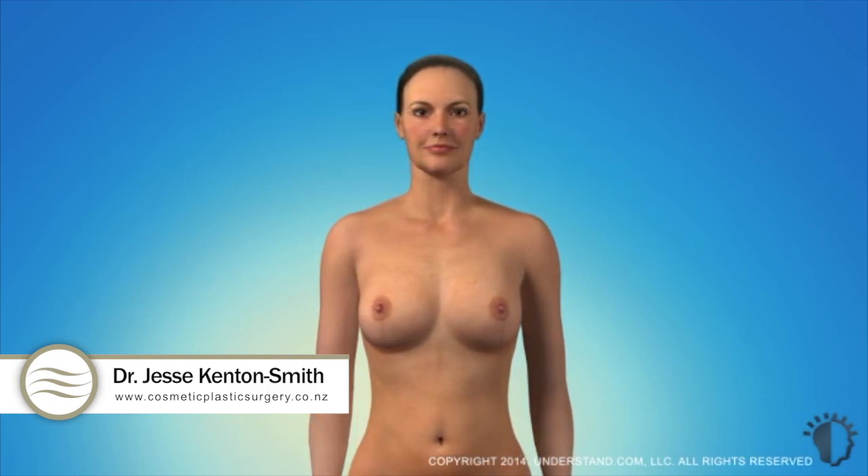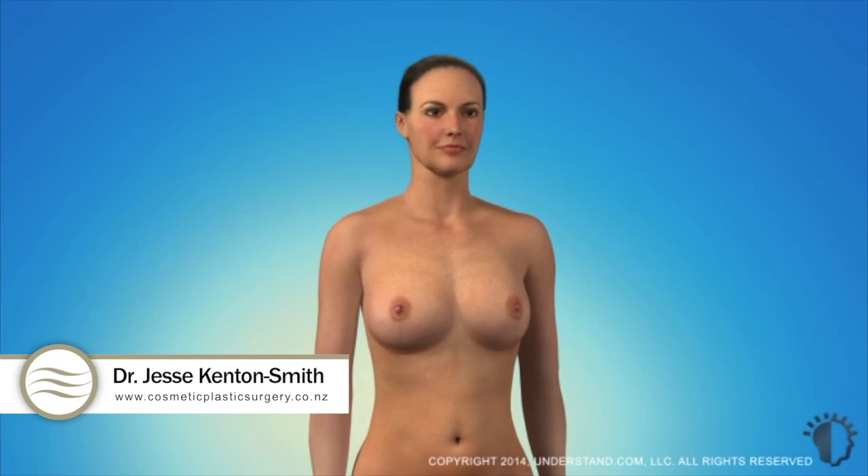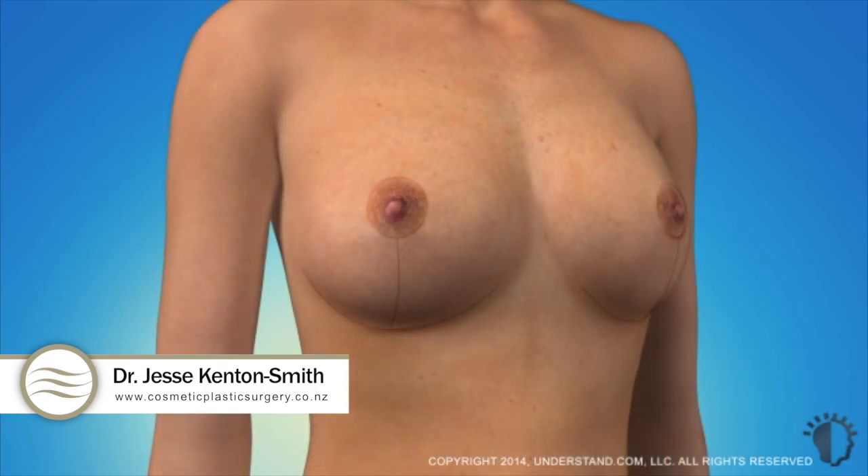You will notice a dramatic difference in the shape and position of your breasts immediately following your procedure. You may continue to notice a change in the appearance of your breasts as swelling decreases. It may take up to one year before the final results from your procedure are apparent. Although you will have permanent scars following a breast lift, the scars may slowly fade to thin white lines with time.